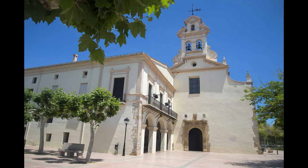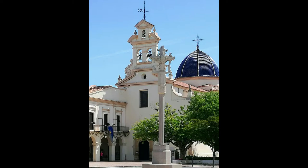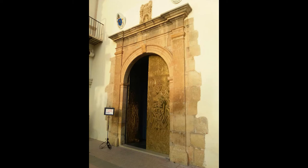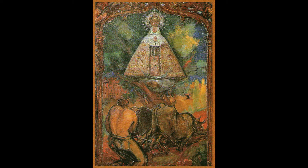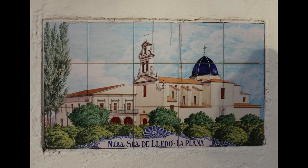A las afueras del casco urbano se ubica la Basílica de Nuestra Señora del Lledó. Su nombre se debe a la historia ocurrida en 1366, cuando un labrador encontró a los pies de un árbol almez una diminuta imagen que tomó el nombre de Virgen del Lledó. Desde entonces fue motivo de veneración, hasta que en 1922 se le proclamó Patrona Principal de Castellón. La construcción de esta ermita se realizó en el mismo sitio donde dicha imagen fue hallada. En el Museo de la Basílica observarás una colección de imágenes y pinturas referentes a la Virgen.